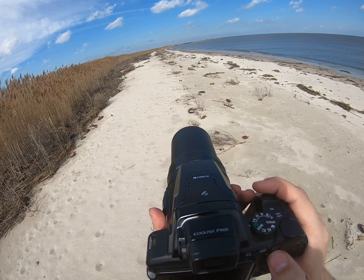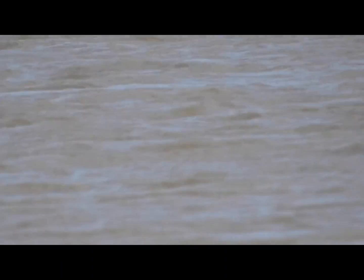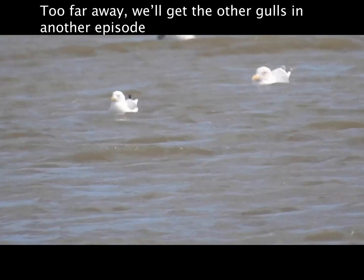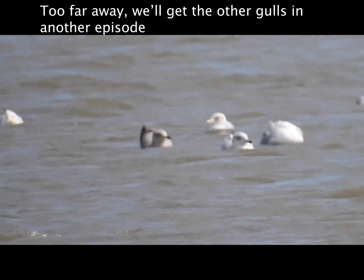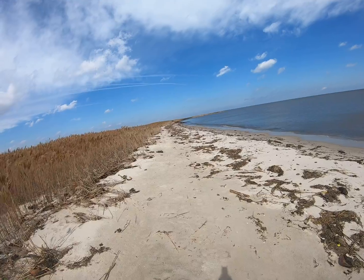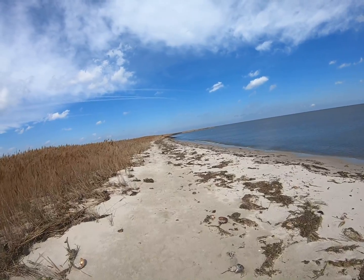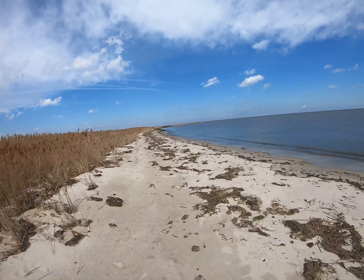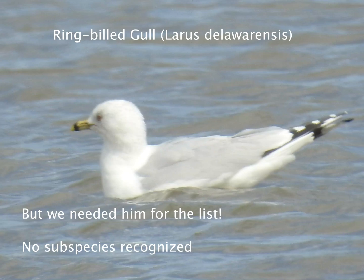There's a lot of gulls over there. I'm going to move up and get a better image. And I chased him away — that's okay, I'll get him out of the water. I think that's just a ring-billed.